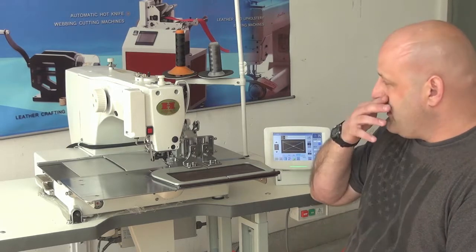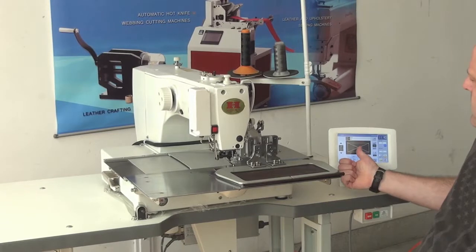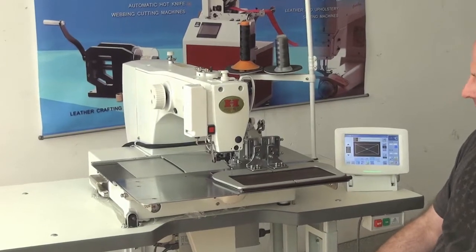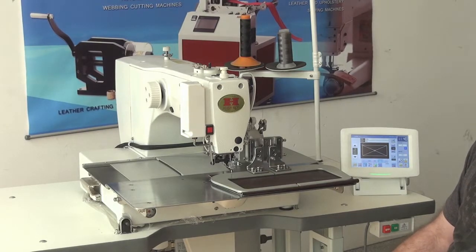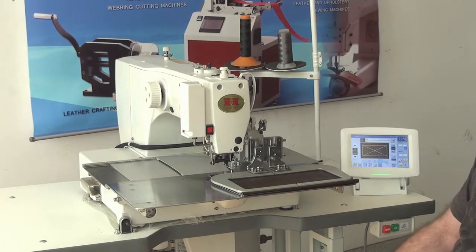We're going to go ahead and give this a quick demonstration. I'm going to initiate the sewing cycle — we have a pre-programmed box X pattern on the computerized interface screen. I'll tap the pedal on the left-hand side, which comes with the machine; there are two pedals on a bank down here. That's going to initiate the sewing cycle.